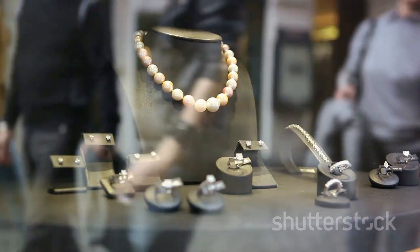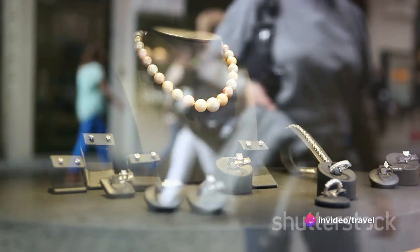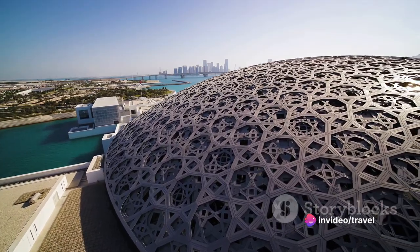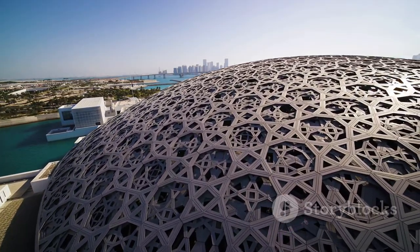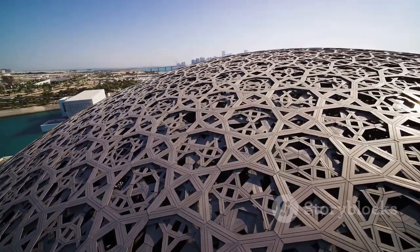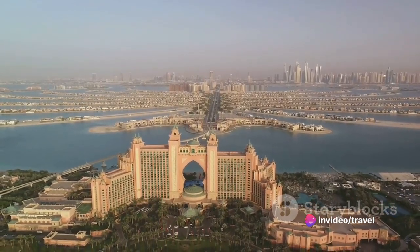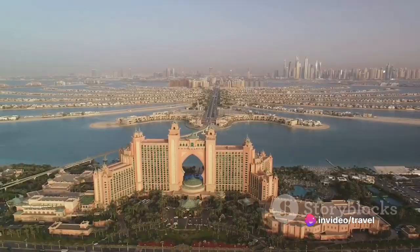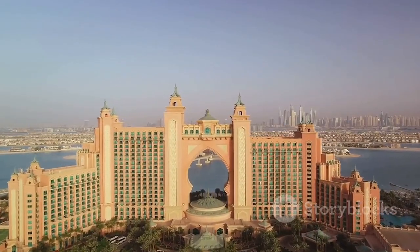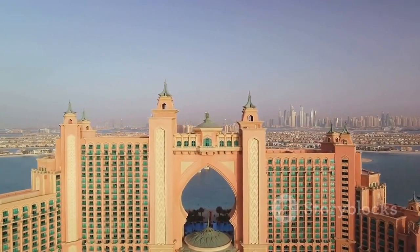From gold, we move on to pearls at the Pearl Museum in Abu Dhabi. This unique museum showcases the country's pearling history, with exhibitions featuring ancient pearling tools and stunning pearl jewelry. It's a gem of a destination, showcasing the shimmering side of the Emirates' heritage. Next, we head to the Palm Jumeirah, an incredible man-made island. Its palm tree shape is visible from space and houses luxury hotels, high-end shopping malls, and even a water park. It's a testament to the Emirates' flair for the extraordinary.